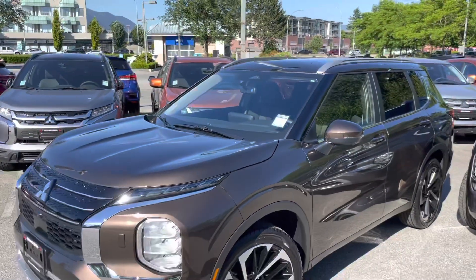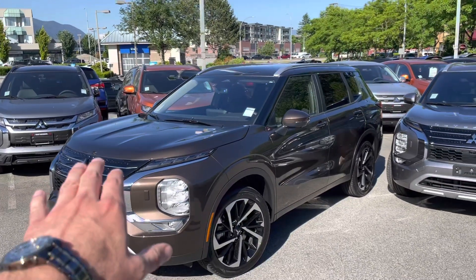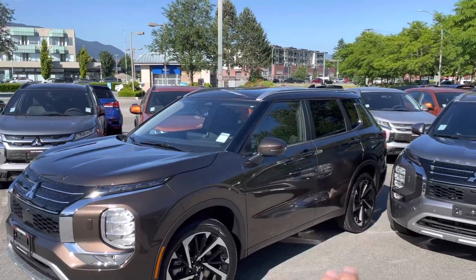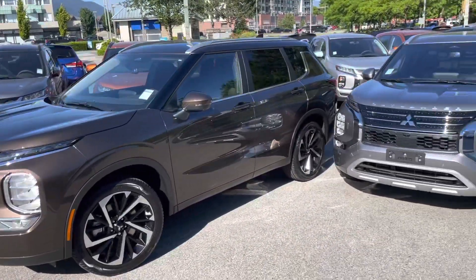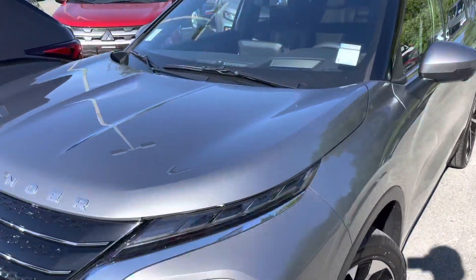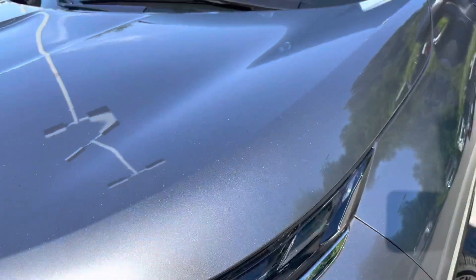I like this deep bronze a lot. It's a little bit lighter here and goes darker when it's a little bit more in shadow. Let's look at the light gray real quick — same thing, really nice color.